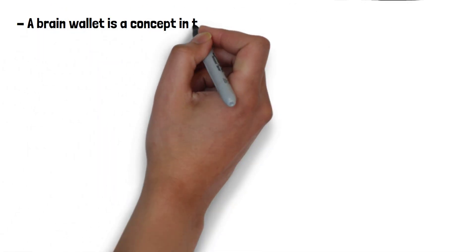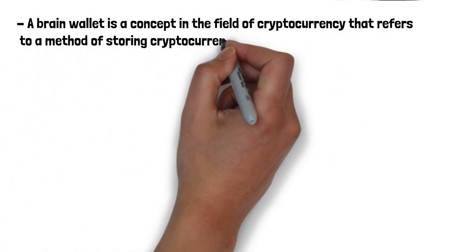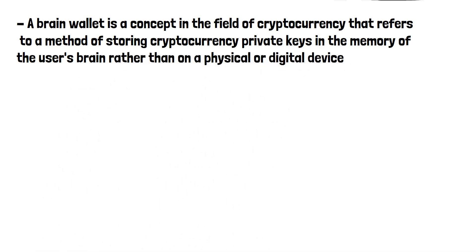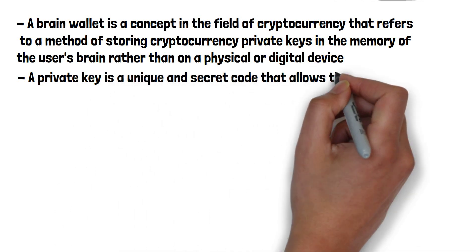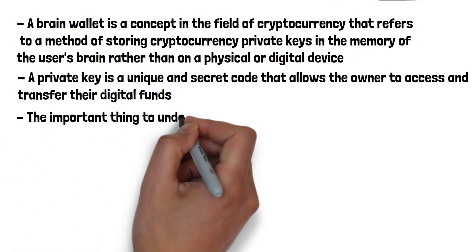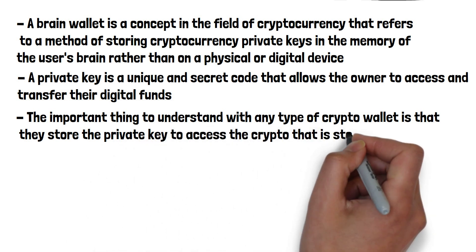A brain wallet is a concept in the field of cryptocurrency that refers to a method of storing cryptocurrency private keys in the memory of the user's brain rather than on a physical or digital device. A private key is a unique and secret code that allows the owner to access and transfer their digital funds. The important thing to understand with any type of crypto wallet is that they store the private key to access the crypto that is stored on the blockchain.